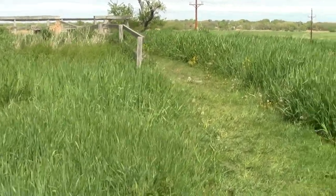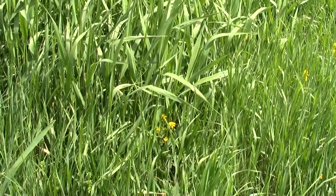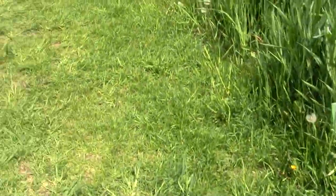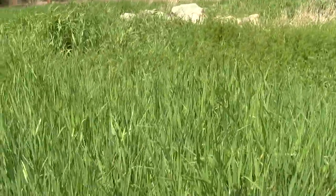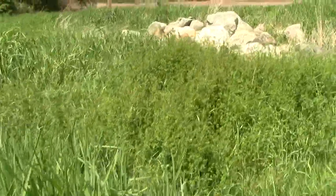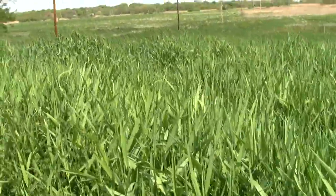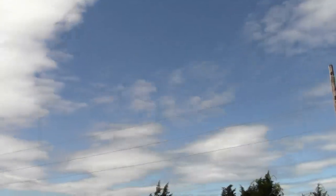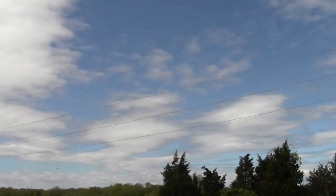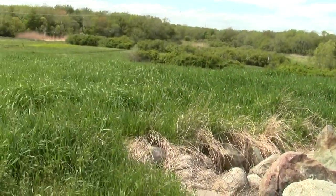There's some wild mustard growing here. And over there is a rock pile of some kind — probably where farmers over time dumped stuff.